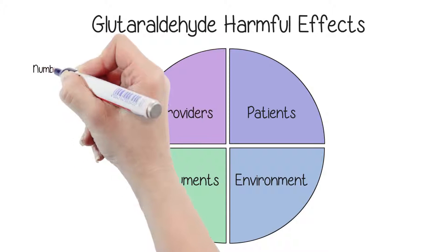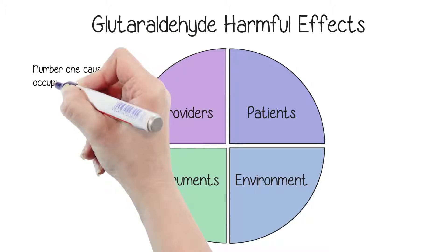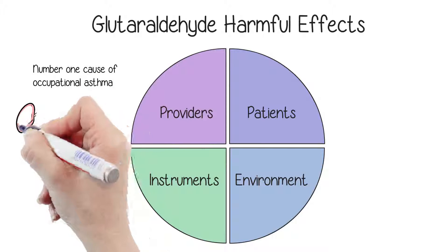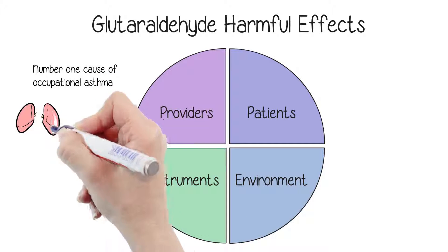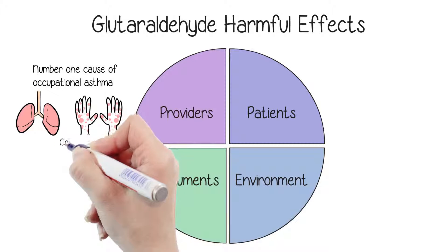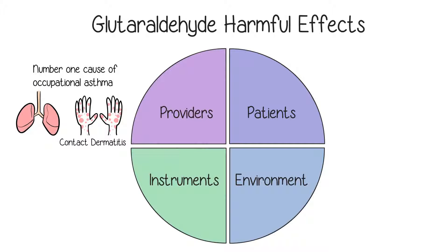For providers, glutaraldehyde is the most common cause of occupational asthma. Glutaraldehyde is the number one cause of occupational asthma in healthcare workers, and it's associated with a greater incidence of lung disease. And since it's such a powerful irritant, glutaraldehyde can cause allergic contact dermatitis. This often causes persistent dermatitis, which frequently forces users to leave their jobs.